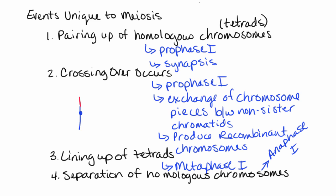So quite a list of things that happen only during meiosis — and actually, all of the things we've listed here happen specifically during meiosis one.